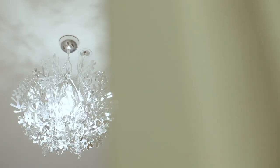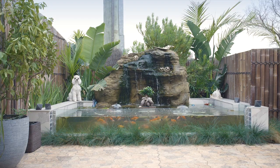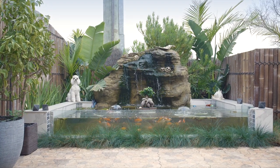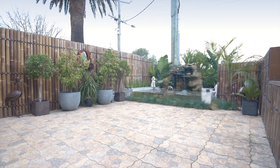For those who love to entertain, an undercover barbecue patio flows out to the gorgeously landscaped courtyard, with private bamboo fencing and a calming fish pond, adding a tranquil element to this beachside living experience.